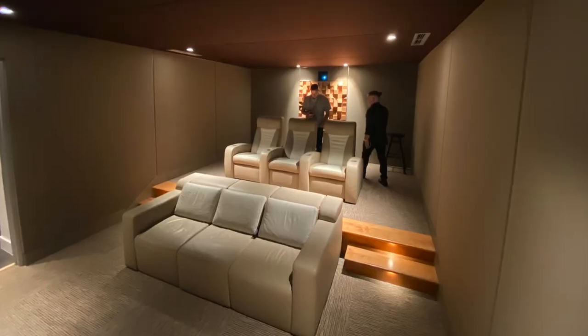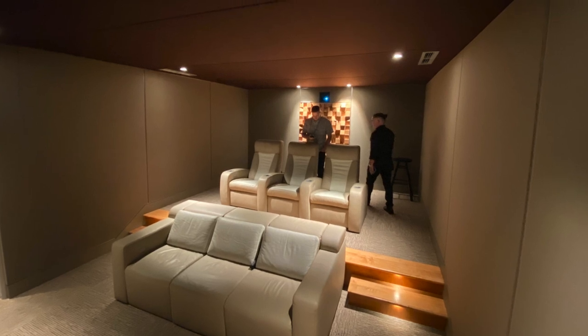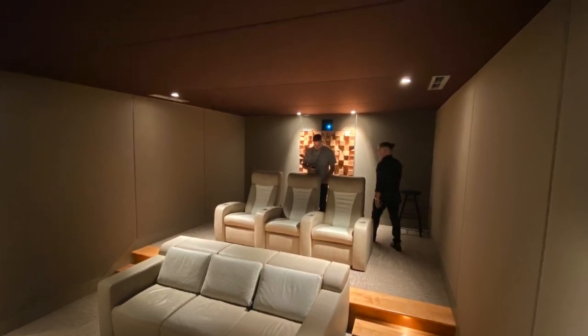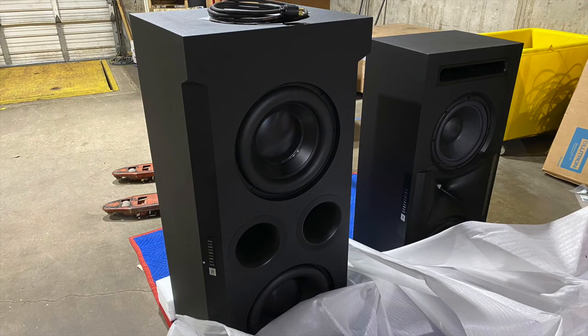They pushed the walls out about 18 to 20 inches to accommodate the speakers, and they actually pushed the back wall of the room out about six feet, just making the space bigger to accommodate these true cabinet speakers. Keith Yates worked his magic to make the space sound really, really good, and we got to check that out beforehand with a behind-the-scenes tour of their shop.